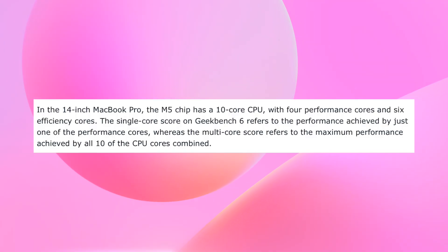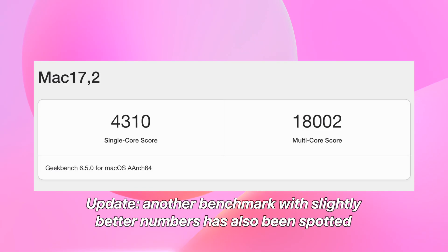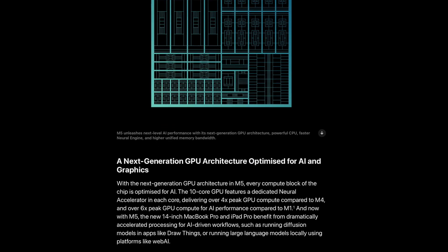The test also revealed that the M5 chip comes with a 10-core CPU — 4 performance cores and 6 efficiency cores — and managed a multi-core score of 17,862, putting it roughly 20% faster than the M4 from the previous generation 14-inch MacBook Pro. For perspective, the standard M5 is now faster than the M3 Pro and almost neck and neck with the M1 Ultra found in the Mac Studio. That's a huge leap for a base MacBook Pro chip, and the GPU gains are supposed to be even bigger, though this benchmark only shows CPU results.